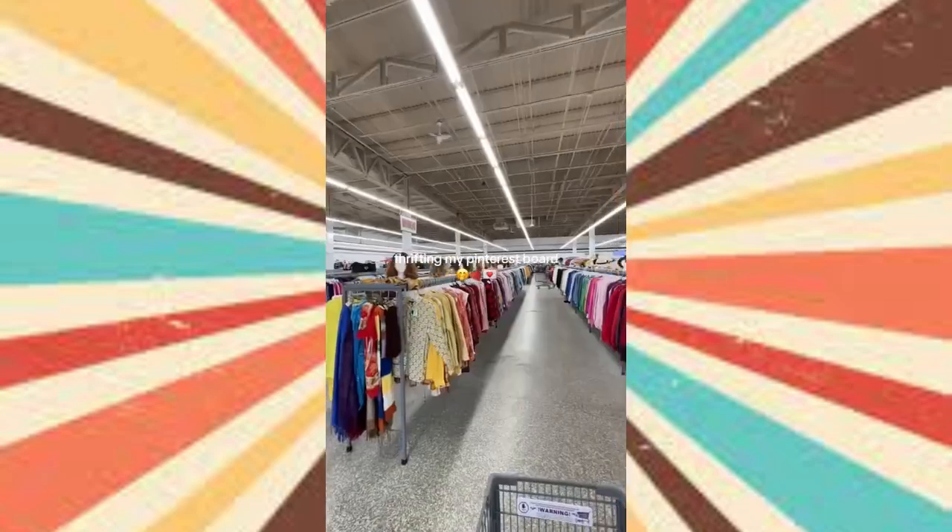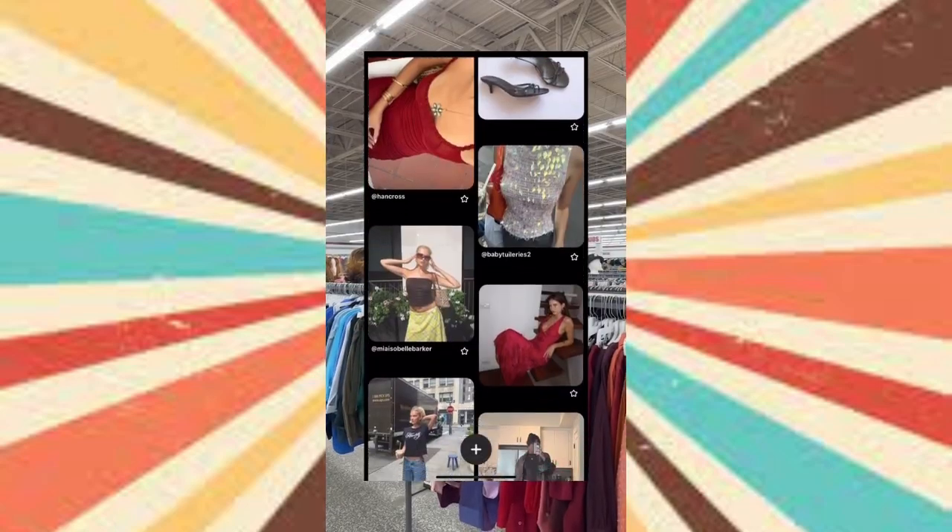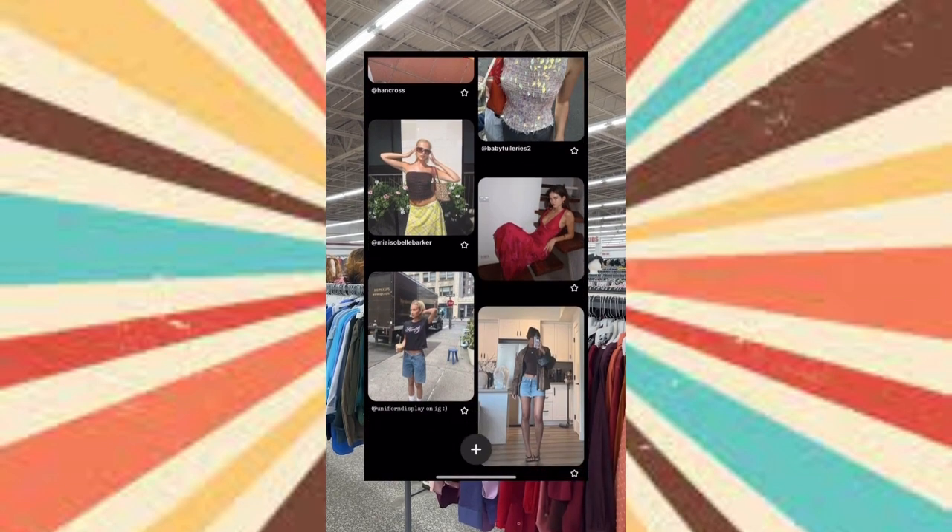Come thrift my dream Pinterest wardrobe with me. The look I was going for today was summery, it girl, red, jorts — whatever I could find.